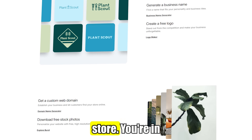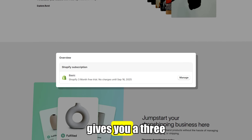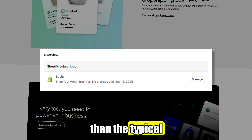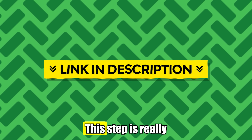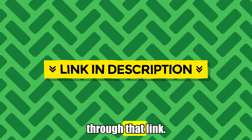Looking to create your own online store? You're in luck. I've got access to a Shopify free trial that gives you a three-month trial for only one dollar — way better than the typical free trial most people get. All you need to do is click the first link in the description to get started. This step is really important, since the special offer is only available through that link.